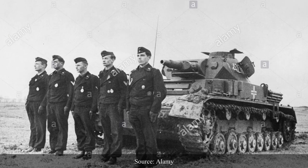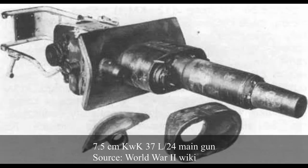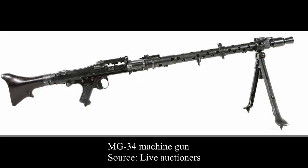The Panzer IV Aus E had, like its predecessors, a crew of five, which included a commander, a gunner, and a loader positioned in the turret, and a driver and a radio operator in the hull. The main armament was also unchanged and consisted of the 7.5cm KWK-37 L/24 with 80 rounds of ammunition. The secondary armament consisted of two 7.92mm MG34 machine guns, with the ammunition load stored in 21 belt sacks each with 150 rounds.